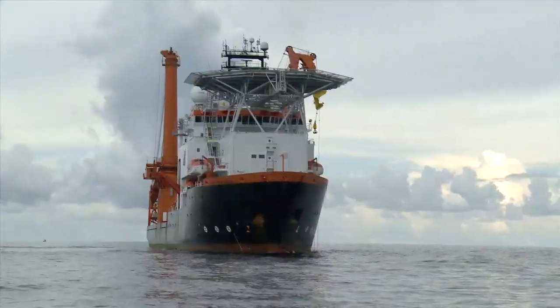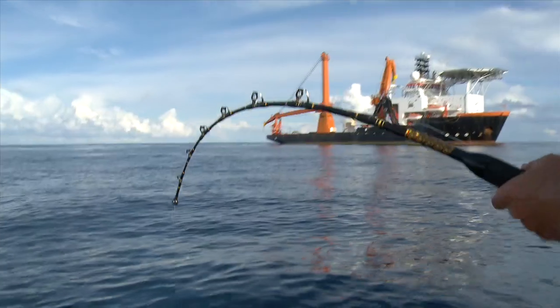Whenever I'm heading way offshore, I always make contact with any commercial boats that are close to the rig we're going to fish. Not only do I want to see if there's anything to avoid, but sometimes they'll even give me good fishing information.